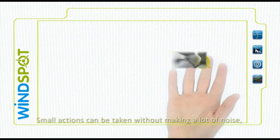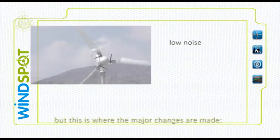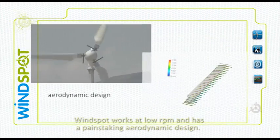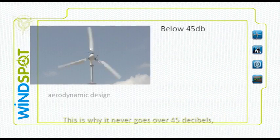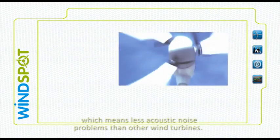Small actions can be taken without making a lot of noise, but this is where the major changes are made. Windspot works at low RPM and has a painstaking aerodynamic design. This is why it never goes over 45 decibels, which means less acoustic noise problems than other wind turbines.